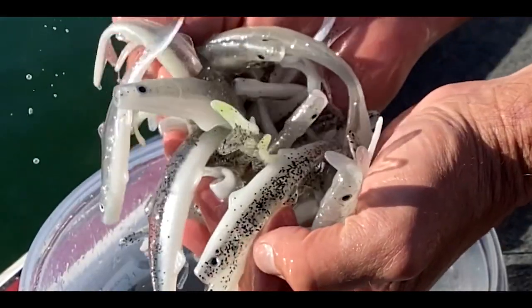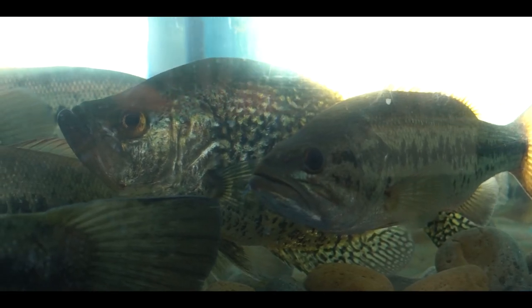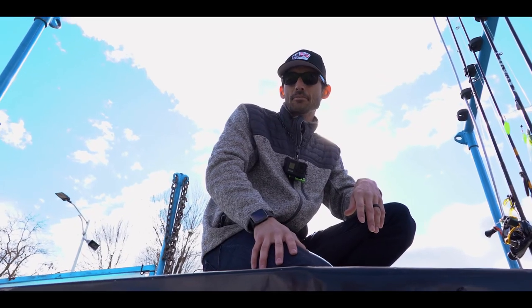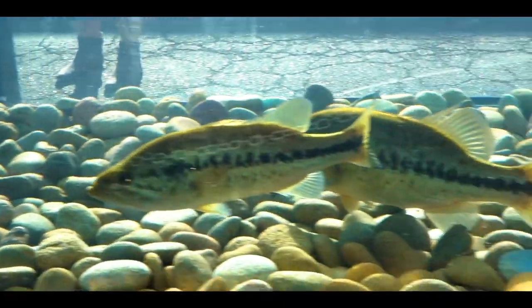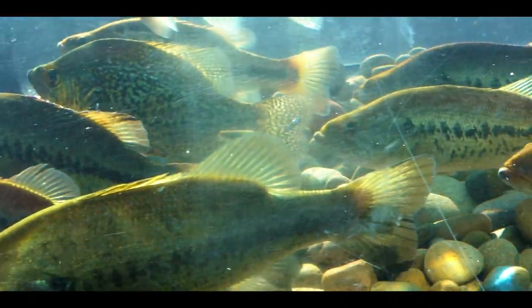To prove that the Banjo Minnow's lifelike appearance and natural action will catch even finicky fish as well as fish that aren't hungry, we demonstrated the Banjo Minnow in front of a live audience. I got a little nervous because the guy before me — a sponsored fishing guide — was out here throwing pretty much one of everything that would be in a typical tackle box, and he got zero bites, zero fish.